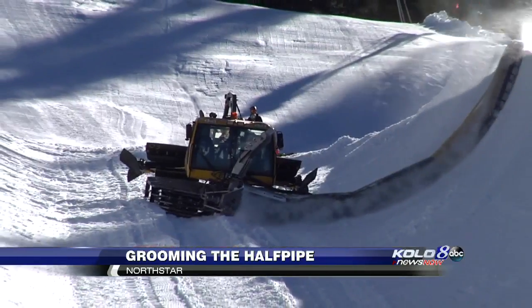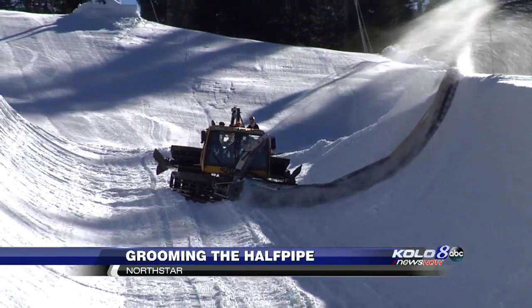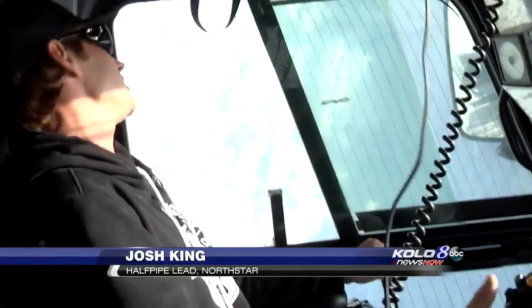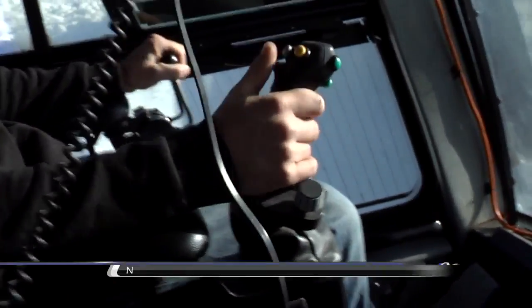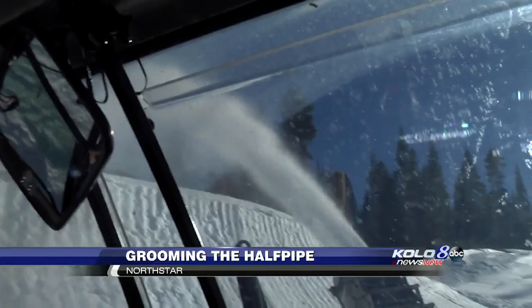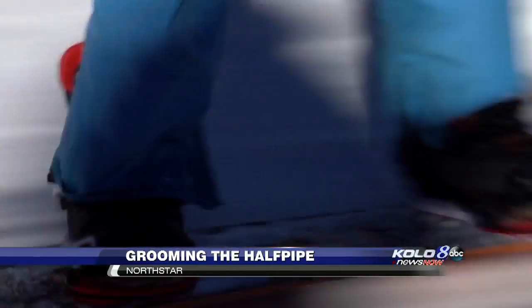It's his job to smooth out all the rough spots in the pipe — having it perfectly straight and at the right degree of pitch, where it's not too steep and not too laid out. King says that right degree in the design is critical for snowboard enthusiasts.